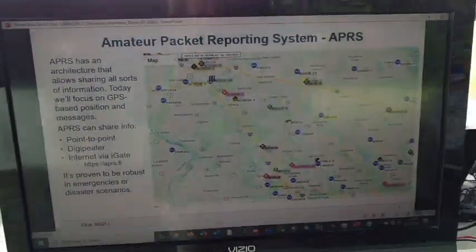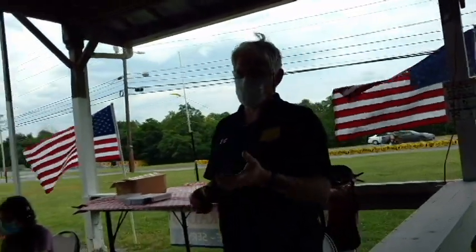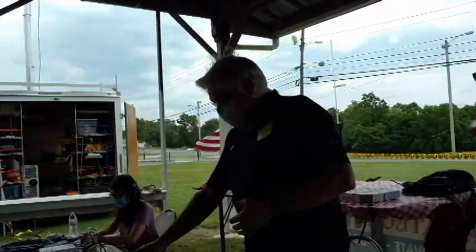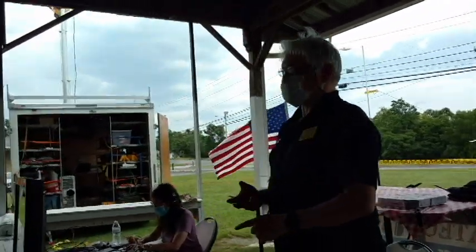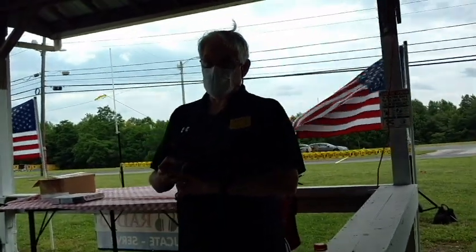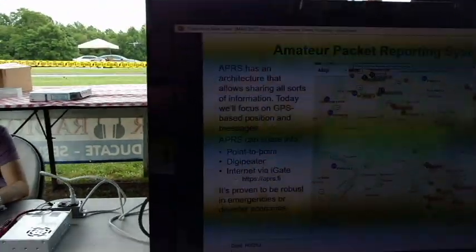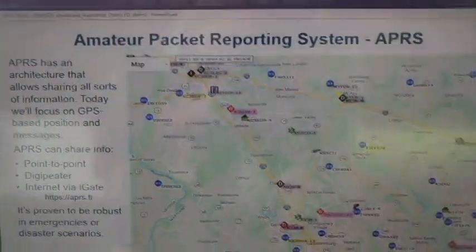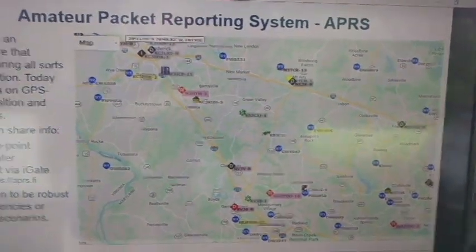APRS is an architecture that allows messaging with all kinds of information. Most people know it as a GPS location service, and that's very useful. But as you can see in this screenshot, it's also used for weather information, telemetry, and all sorts of activities. It can work in three different modes: point-to-point between two radios with no other infrastructure, as a traditional digipeater, and with an internet iGate.